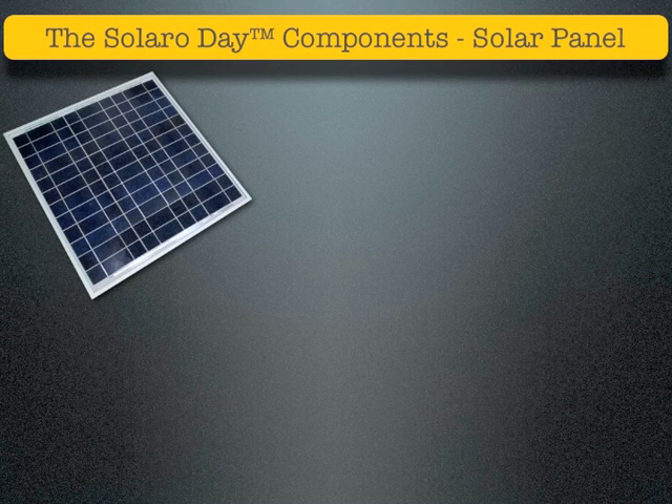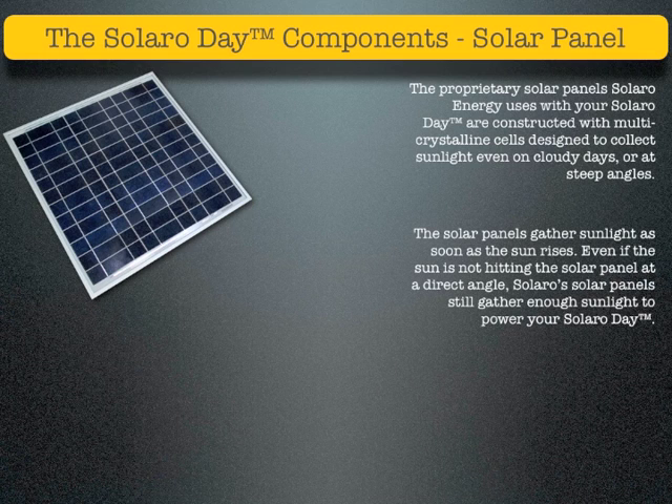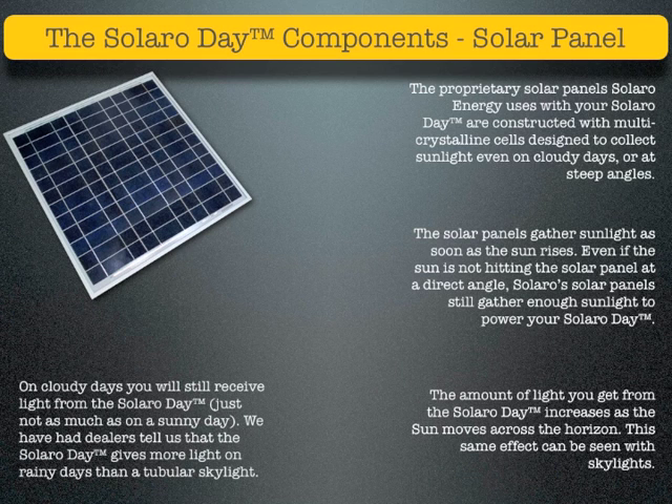The proprietary solar panels Solaro Energy uses with your Solaro Day are constructed with multi-crystalline cells designed to collect sunlight even on cloudy days or at steep angles. The solar panels gather sunlight as soon as the Sun rises. Even if the Sun is not hitting the solar panel at a direct angle, Solaro's solar panels still gather enough sunlight to power your Solaro Day. The amount of light you get increases as the Sun moves across the horizon. On cloudy days, you will still receive light from the Solaro Day, just not as much as on a sunny day. Dealers have reported that the Solaro Day gives more light on rainy days than a tubular skylight.